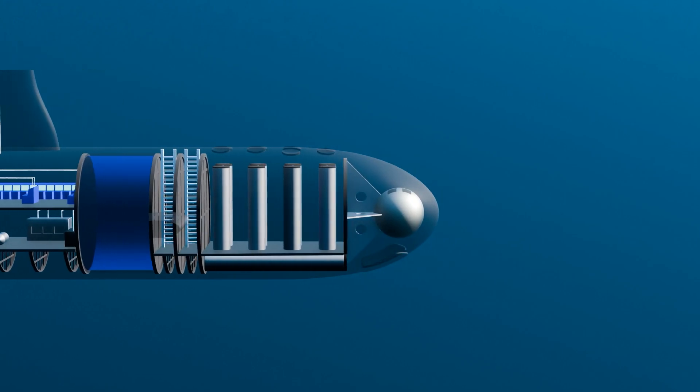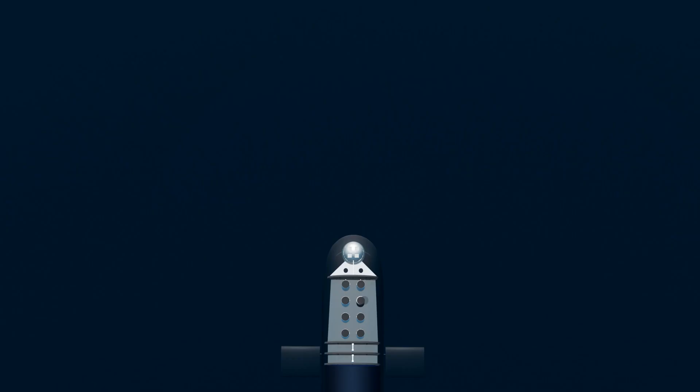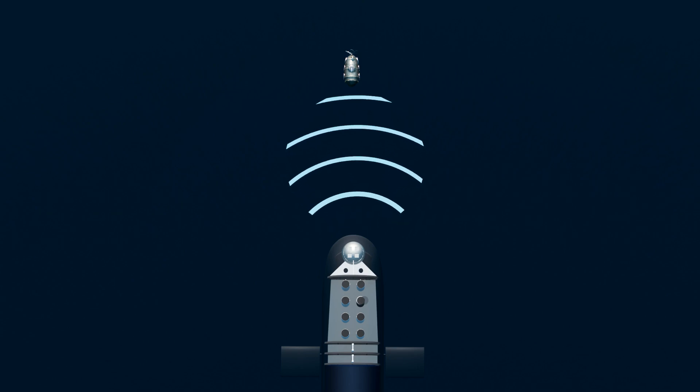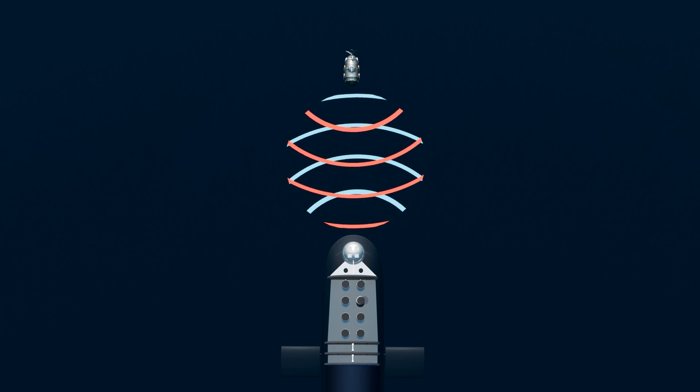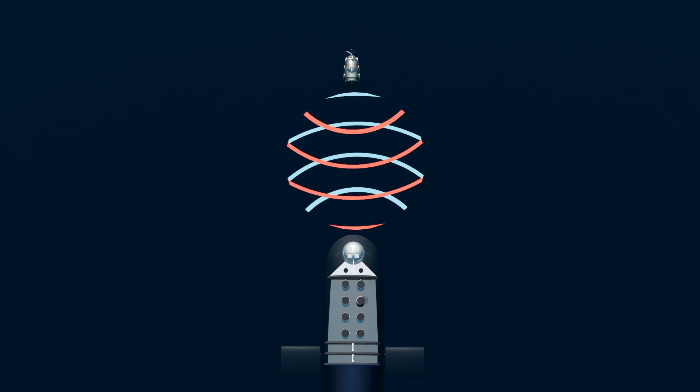At the front of a Virginia-class is a sonar, a crucial technology used in submarines to detect objects underwater. Sonar stands for Sound Navigation and Ranging, and it works by sending out pulses of sound waves into the water and then listening for the echoes that bounce back. This allows the crew to create a detailed picture of the underwater environment and detect objects.